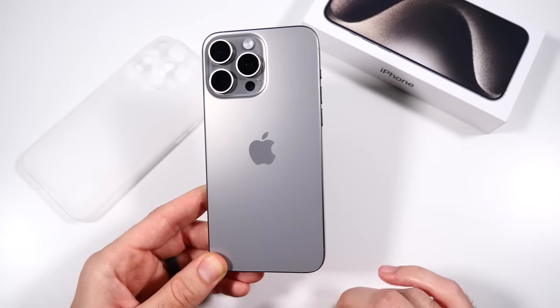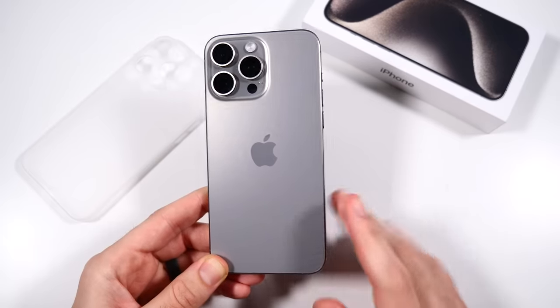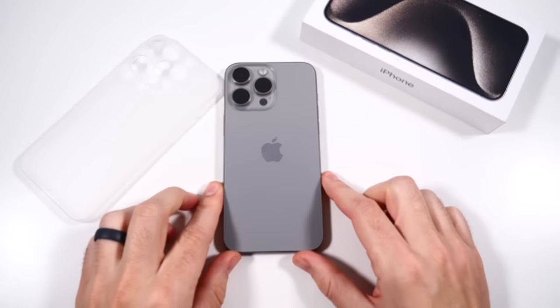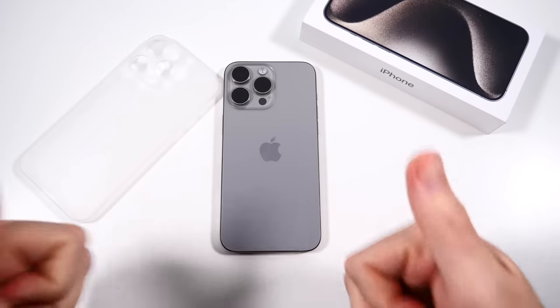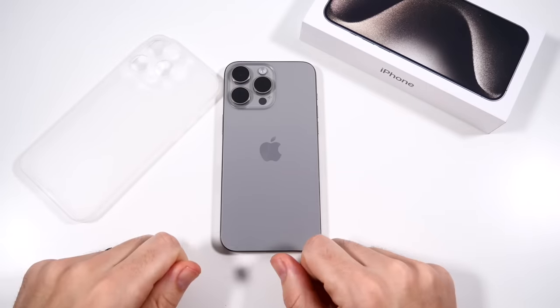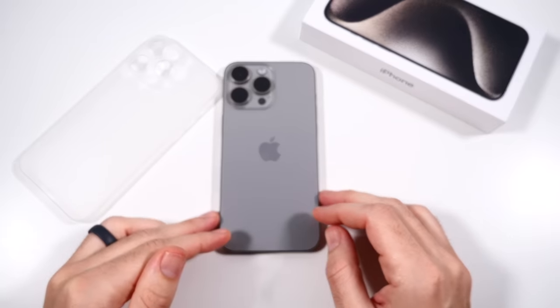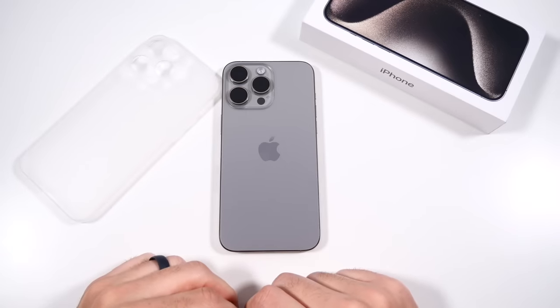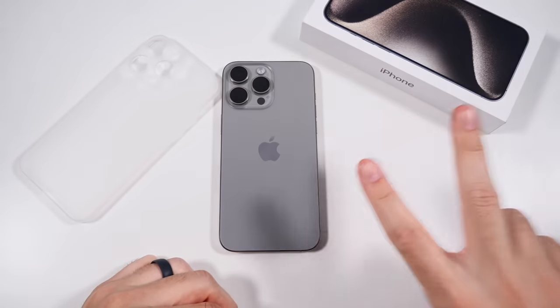Anyway, that's my 15 Pro Max two months later. I'll probably give you another update at six months — so maybe four months from now I'll do another long-term update. Thumbs up, be subscribed for that. Let me know your experience if you have a 15 Pro, Pro Max, 15 Plus, or 15. Catch you on the next one — be well and peace.